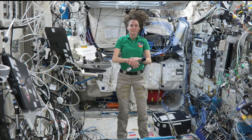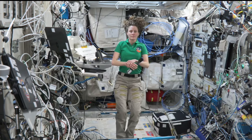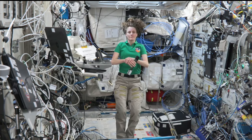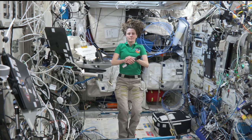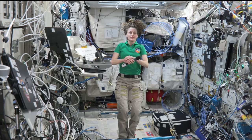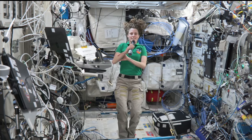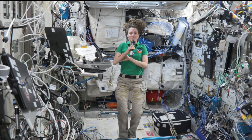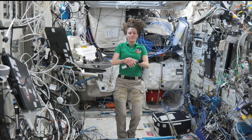Houston ACR, this is Mission Control Houston. Please call Station for a voice check. Station, this is Houston ACR. How do you hear me? Houston ACR, this is Station. I have you loud and clear. Please stand by for opening remarks.